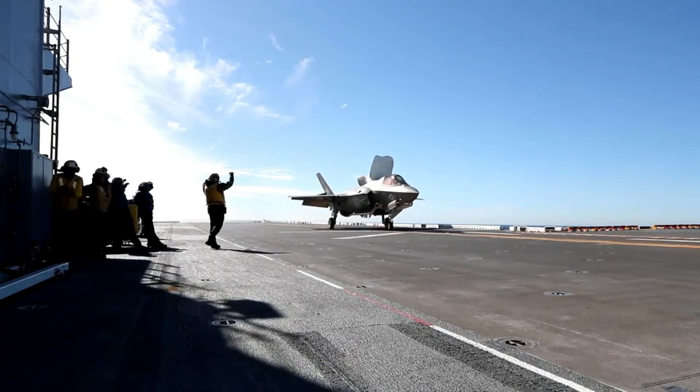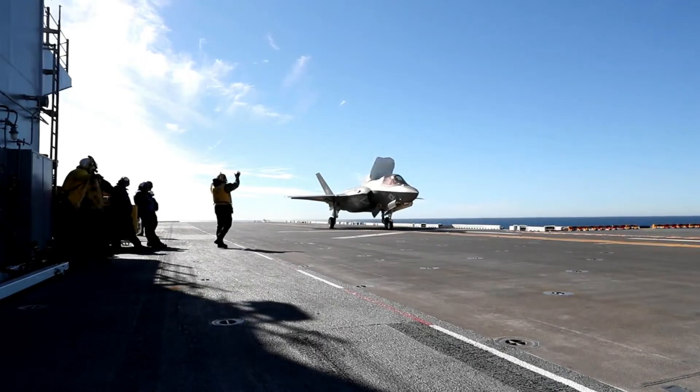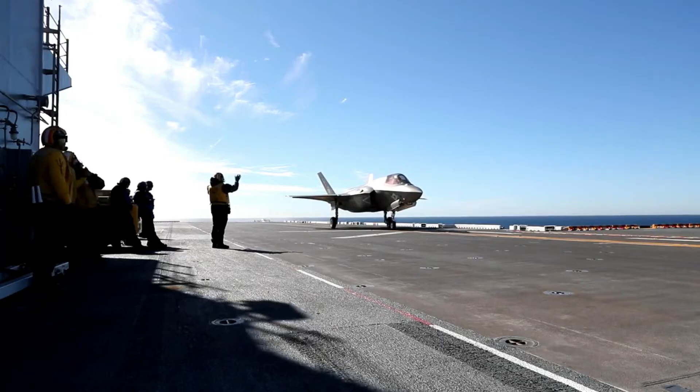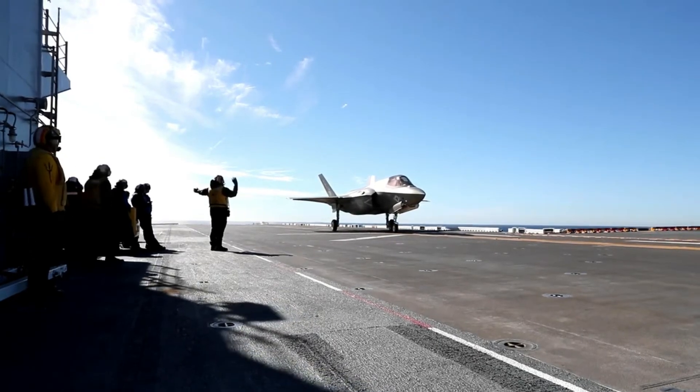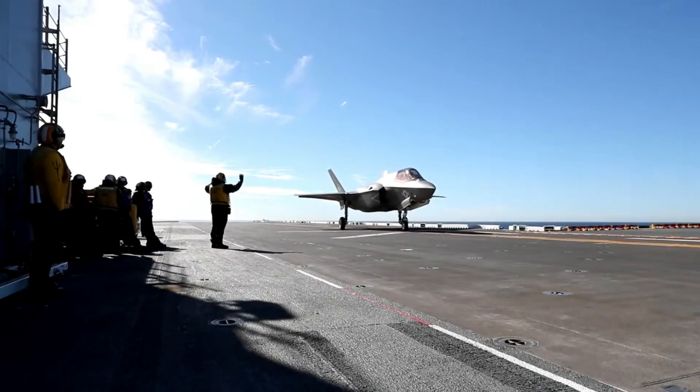Until the recent test, the F-35 aircraft had only made vertical landings on the £3 billion carrier, hovering beside it before descending onto the flight deck. Video of the recent landing was shared by the Royal Navy carrier on X, formerly known as Twitter.